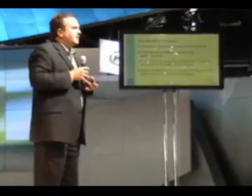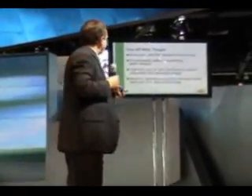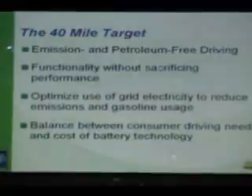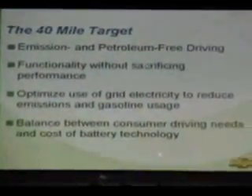What does the 40-mile range do for us? It is 40 miles of emission-free driving. It provides all of the capability, performance, and functionality without any sacrifices. It optimizes the use of the grid and electricity. Some people will have to use fuel to create their electricity, but most people will use exclusively the grid.